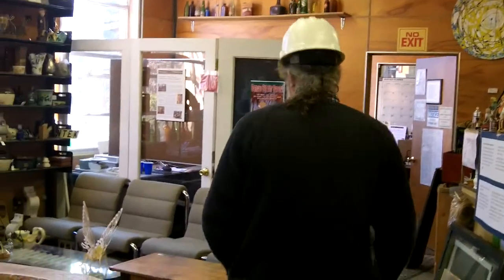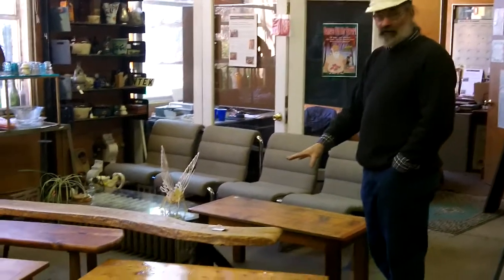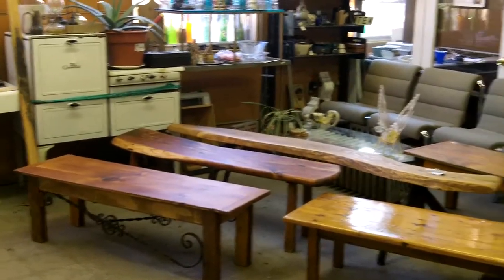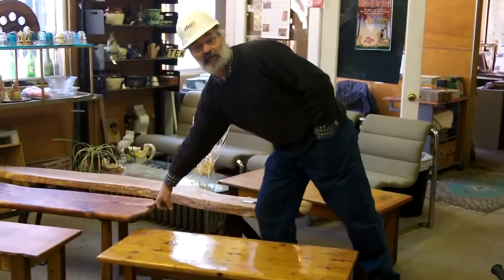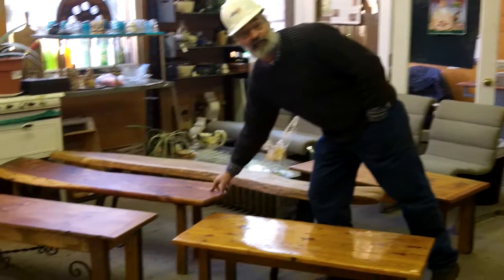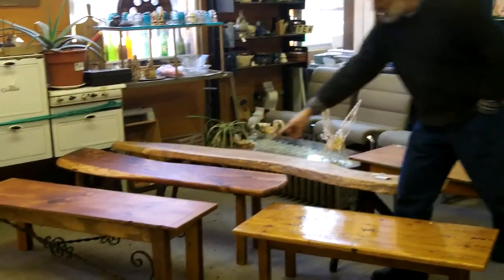So anyway, to the furniture — this furniture you see here is made out of wood we salvaged from buildings, except in this case it's something that someone donated to us and we had refinished, but it's obviously made out of salvaged lumber. So we have a coffee table,